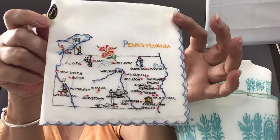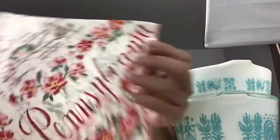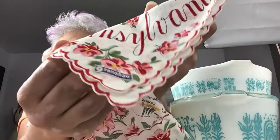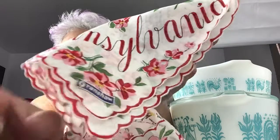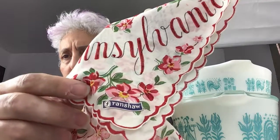I also have a handkerchief for Pennsylvania. It's embroidered, it's really pretty, and it's in the one corner, and then the other side is blank. Another neat handkerchief is this Pennsylvania handkerchief — it's the state of Pennsylvania with the cities and towns printed inside, and it has the Franshaw sticker. If you look that name up, there's lots of states; they all have a similar style, different colors and flowers and such.